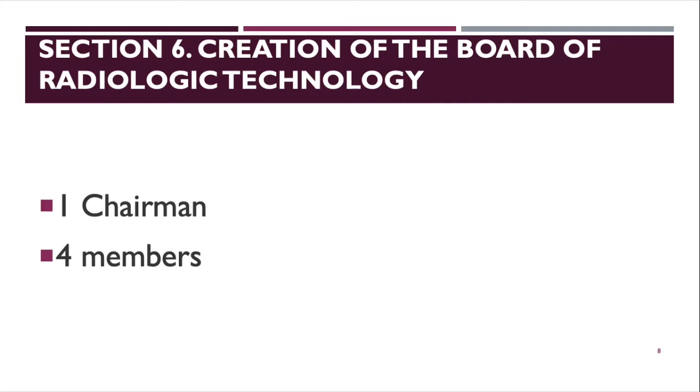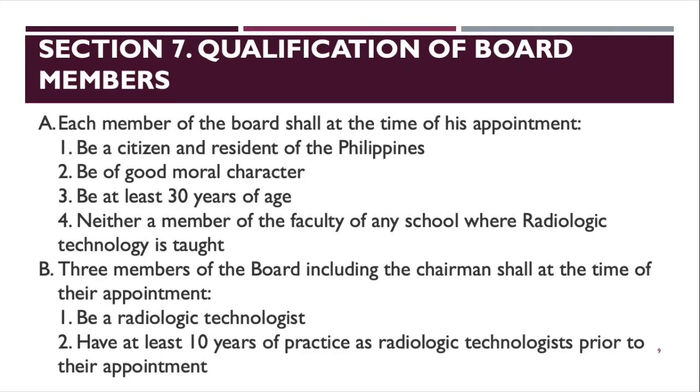Section 7 covers qualifications of board members. Each member of the board shall, at the time of appointment: be a citizen and resident of the Philippines, be of good moral character, be at least 30 years of age, and not be a member of the faculty of any school where radiologic technology is taught — to avoid bias in board exam questions. Three members of the board, including the chairman, shall be radiologic technologists with at least 10 years of practice prior to their appointment.